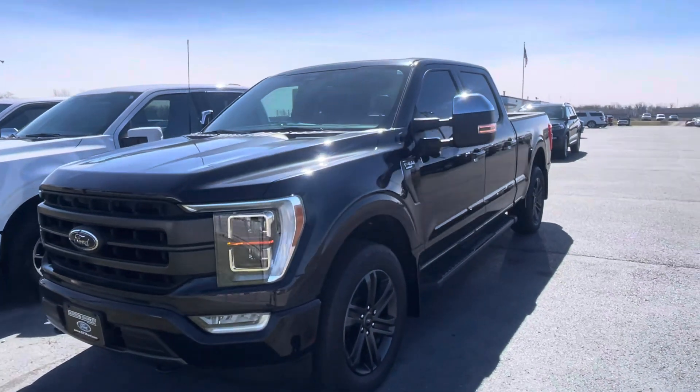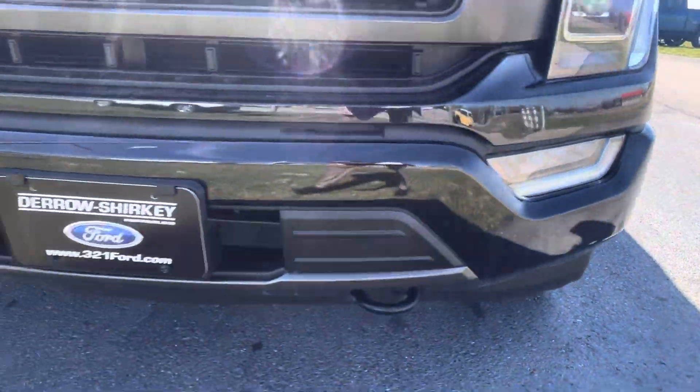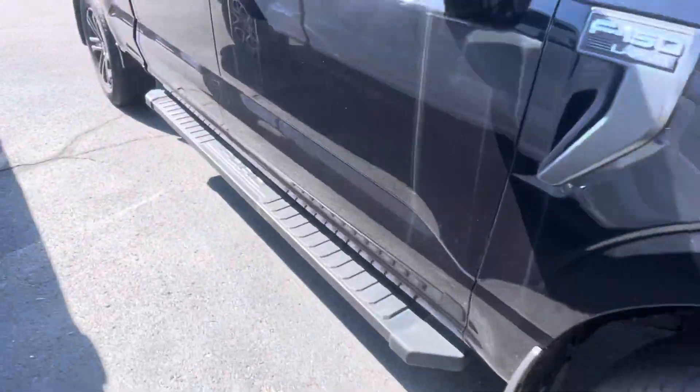Hey, good afternoon. Thank you for your patience today — just gonna do a quick walk around. Have this truck clean, everything looks like it should. Stationary running boards.